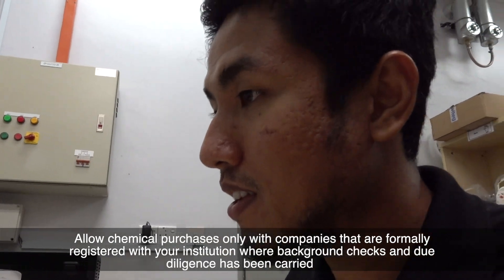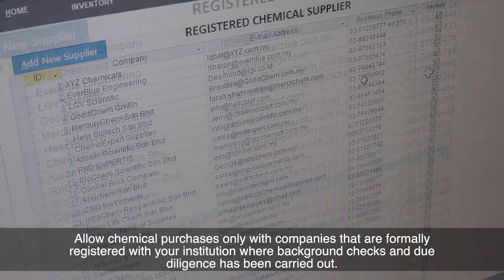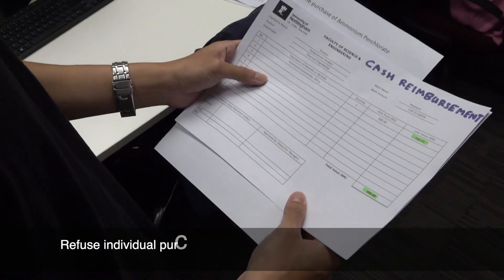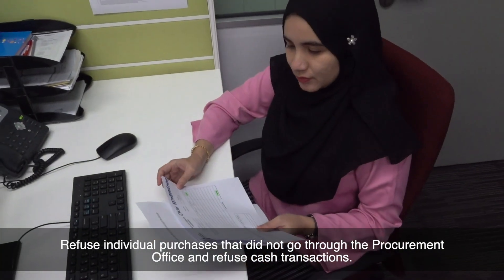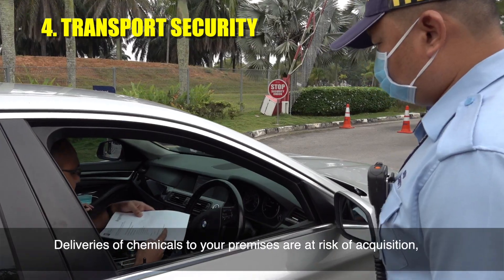Allow chemical purchases only with companies that are formally registered with your institution, where background checks and due diligence have been carried out. Refuse individual purchases that did not go through the procurement office, and refuse cash transactions.